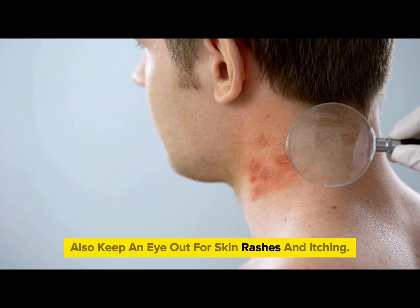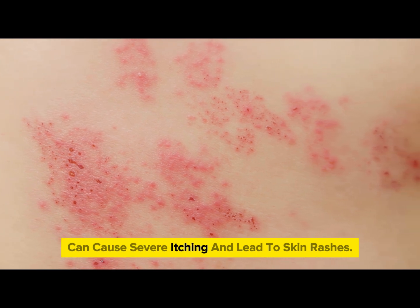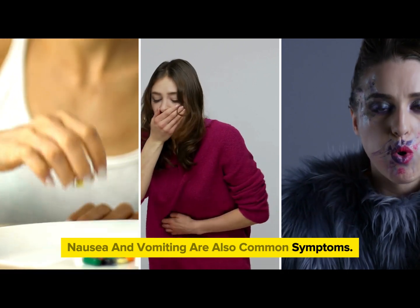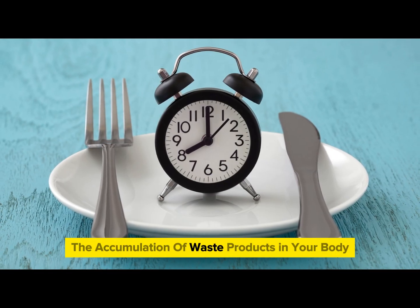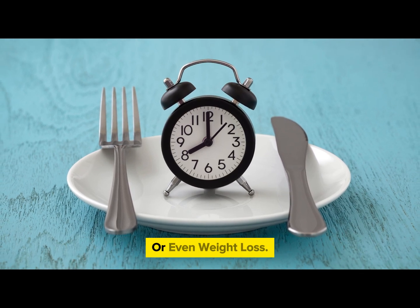Also, keep an eye out for skin rashes and itching. The buildup of waste in your blood can cause severe itching and lead to skin rashes. A loss of appetite, nausea, and vomiting are also common symptoms. The accumulation of waste products in your body can affect your taste buds and cause poor appetite or even weight loss.